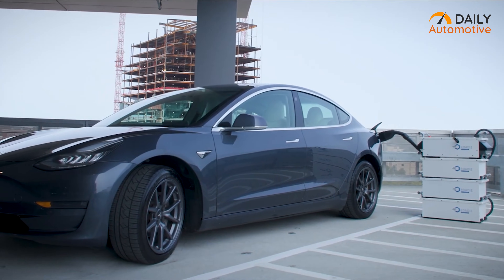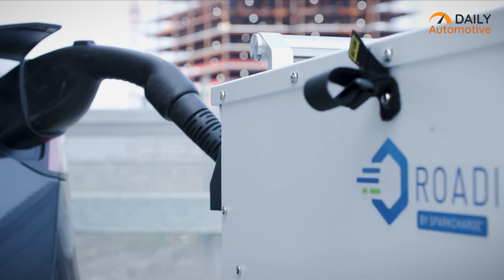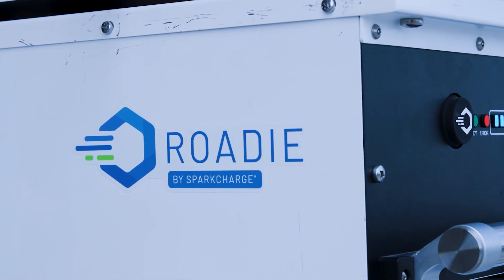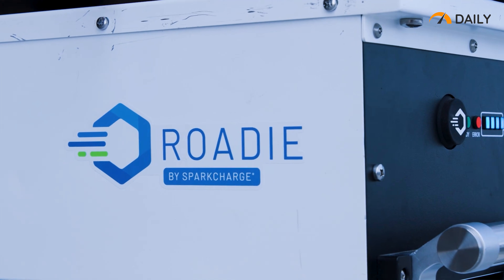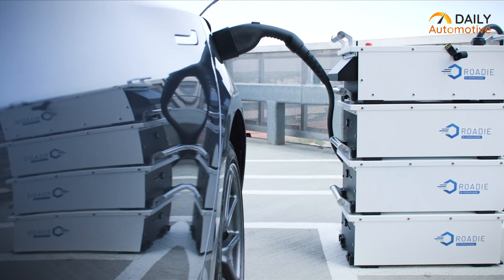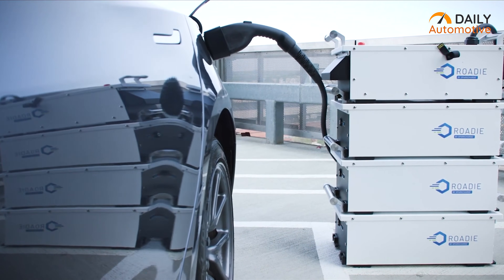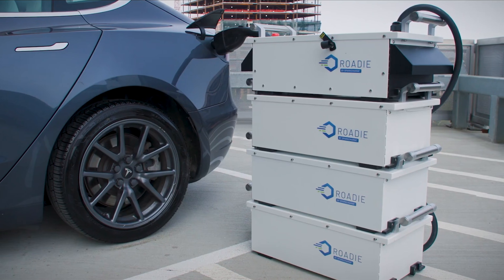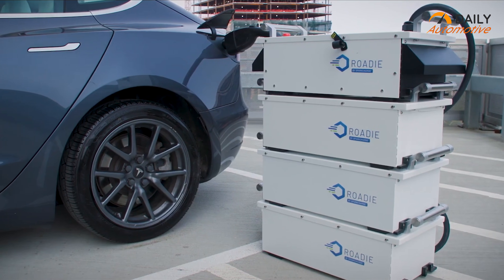The Rodi portable emerges as a compelling choice due to its versatility and convenience. By eliminating the need for installation and circumventing lengthy lead times, this portable EV charger opens up endless possibilities for businesses. Its modular batteries provide the ability to stack and deliver added range, enabling a tailored charging experience.